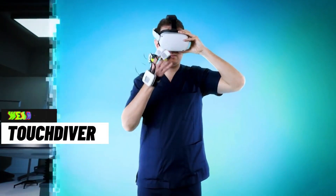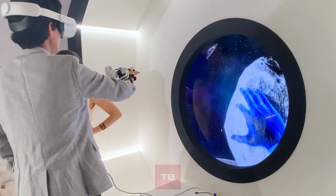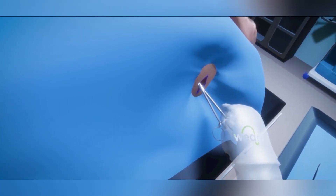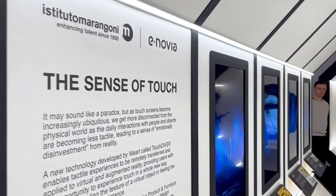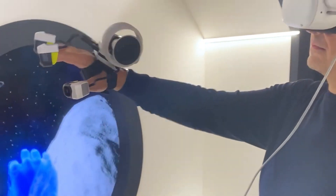Touch objects in the virtual world as if they were in real life. Delivering a truly immersive simulation, the innovative TouchDiver allows you to seamlessly feel textures in the virtual world. Whether you'd prefer an AR or VR experience, the TouchDiver is suitable for both. Additionally, with its novel patent-pending technology, the device tracks your finger movements.